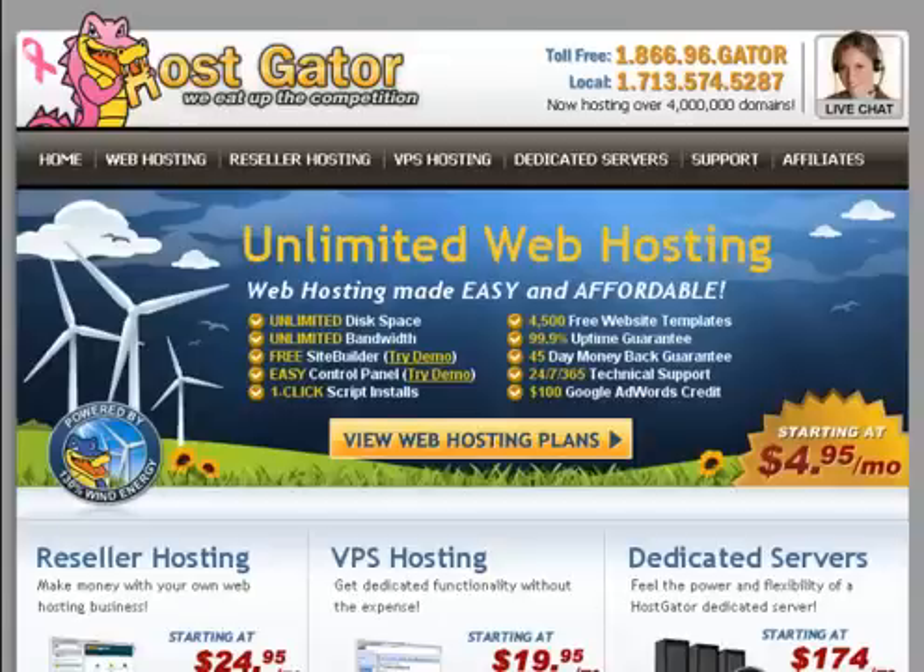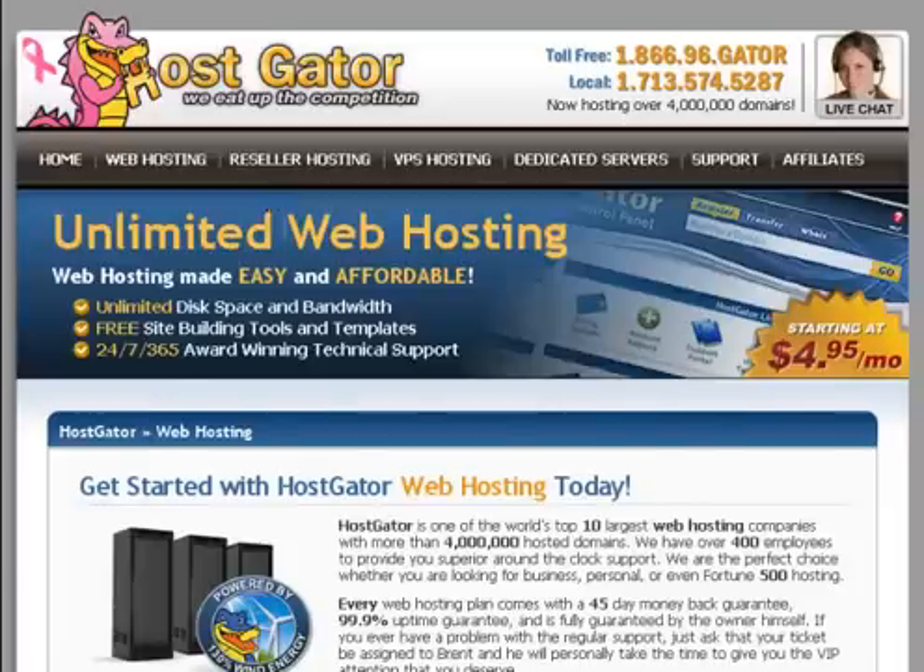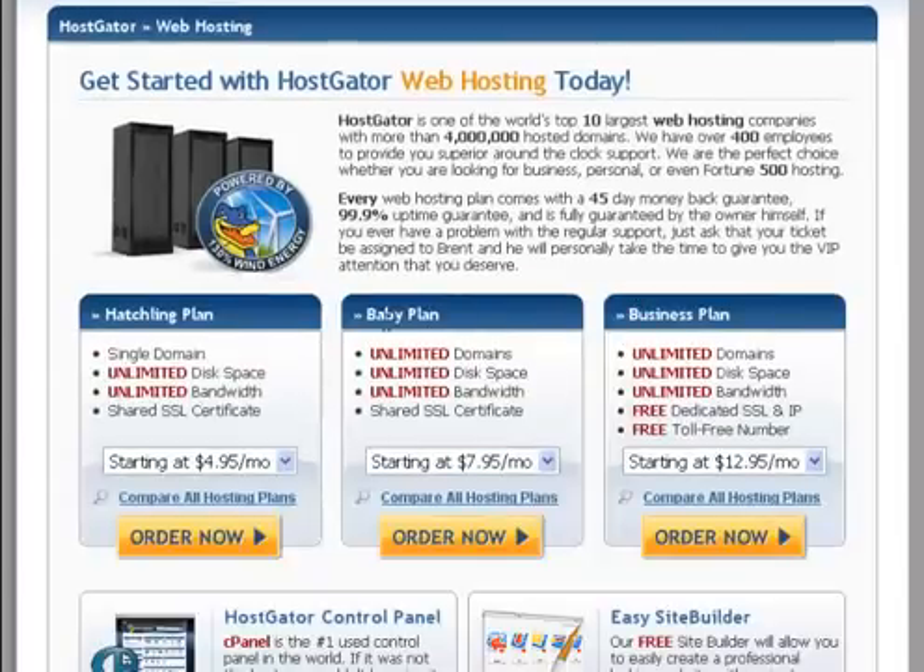Once you click on the link down in the description of the video, you will be redirected to this page. You will click on web hosting here. After that you have to choose the Baby plan — this is the plan — and click the Order Now button.